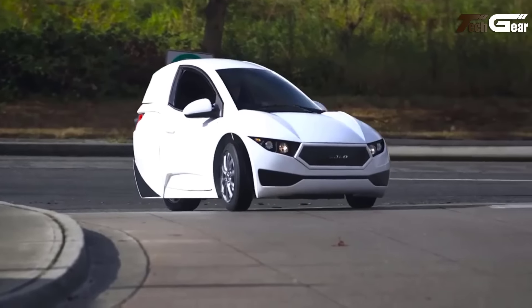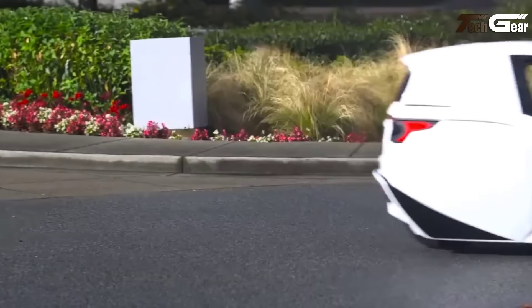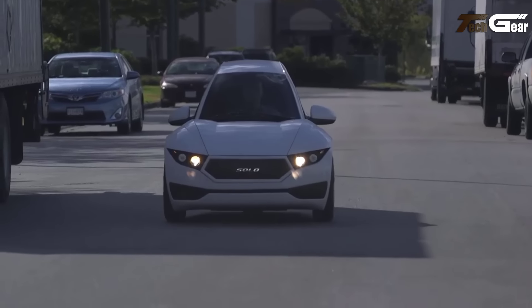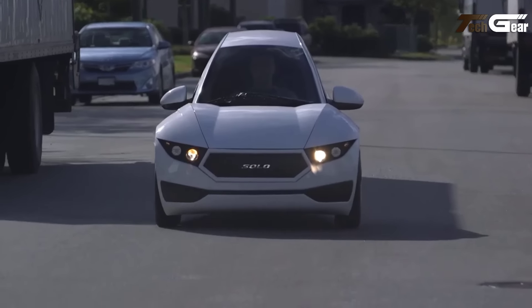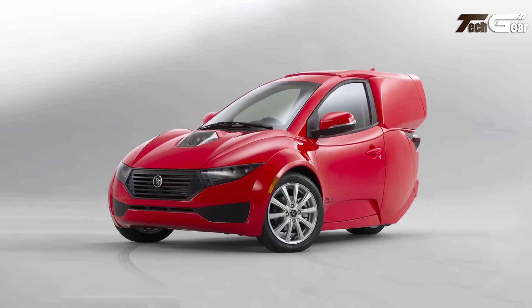Safety is a key focus, with LED headlights, power disc brakes, side impact protection, and a steel roll bar. Its composite monocoque chassis and reinforced protection ensure durability. Backed by a three-year vehicle warranty and five-year battery coverage, the Solo is a practical, futuristic option for eco-conscious drivers seeking convenience, performance, and safety in one compact vehicle.